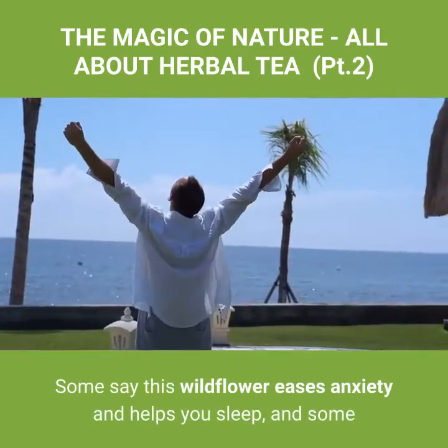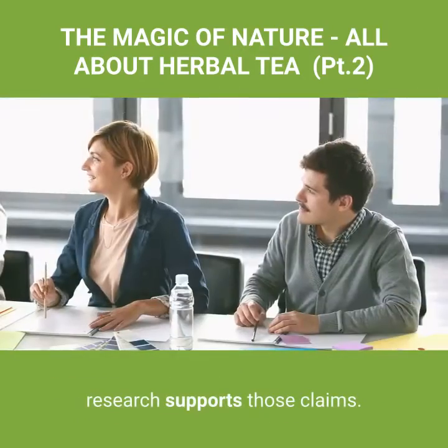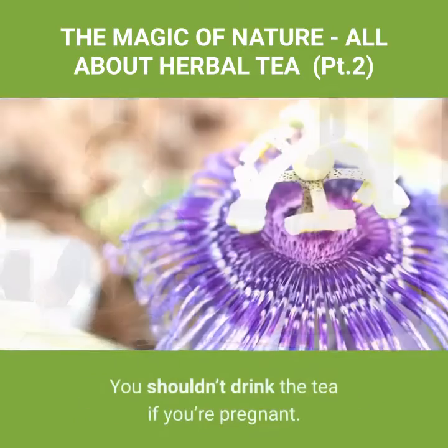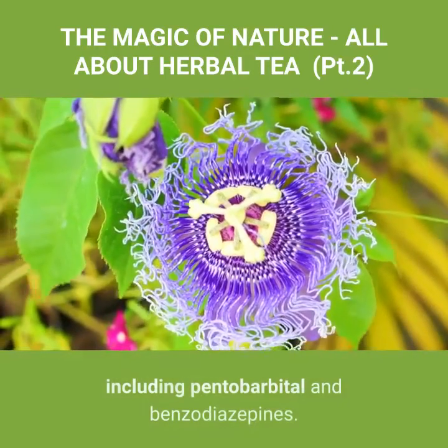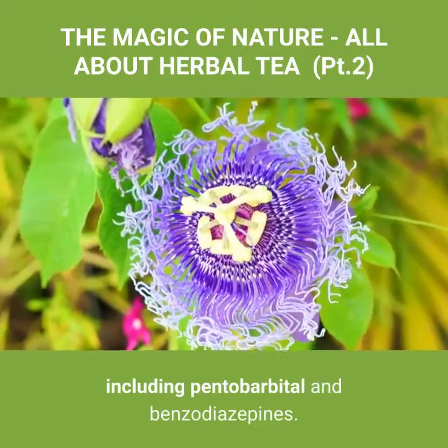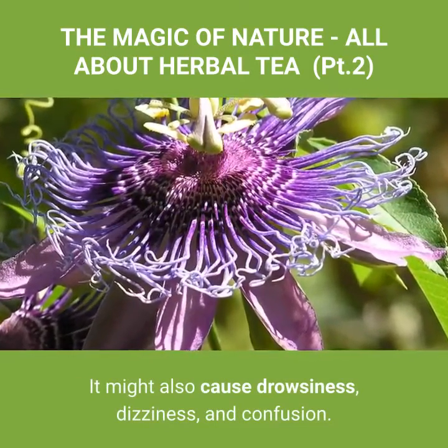Number four: passion flower. Some say this wildflower eases anxiety and helps you sleep, and some research supports those claims. You shouldn't drink the tea if you're pregnant. It can affect the way some medicines work, including pentobarbital and benzodiazepines. It might also cause drowsiness, dizziness, and confusion.